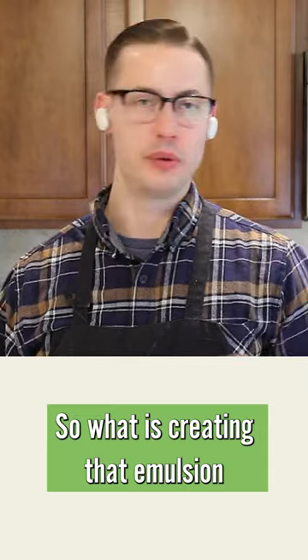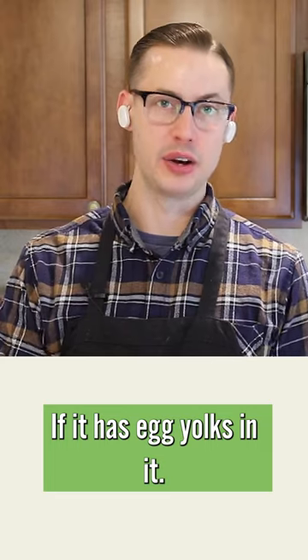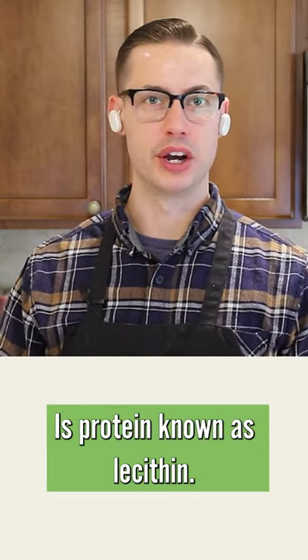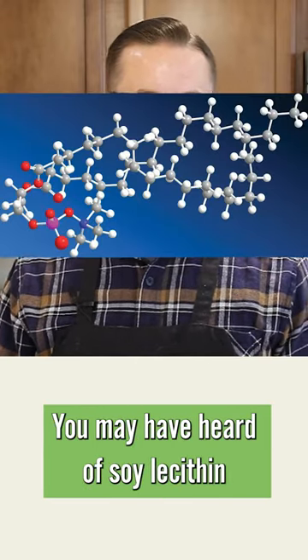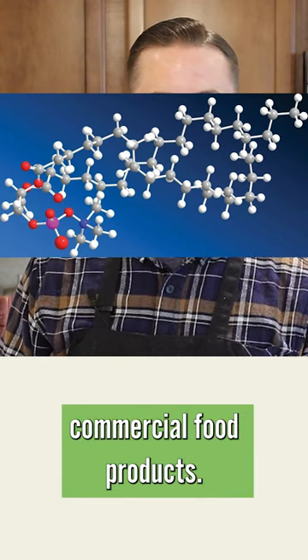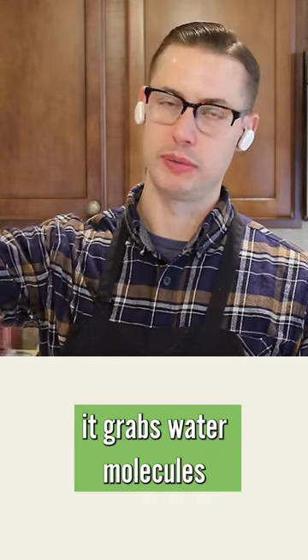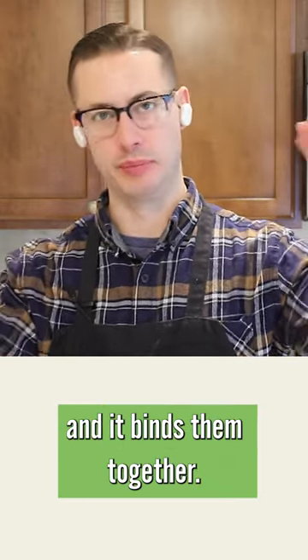So what is creating that emulsion inside of mayonnaise and inside your dressings and whatnot, if it has egg yolks in it, is a protein known as lecithin. You may have heard of soy lecithin as an additive in certain commercial food products. It's a binding agent, so what lecithin does as a molecule is it grabs water molecules and it grabs fat molecules and it binds them together.